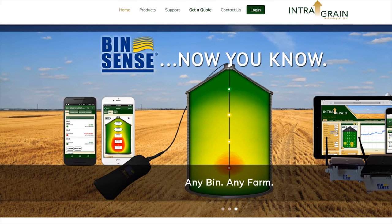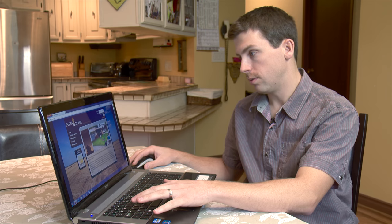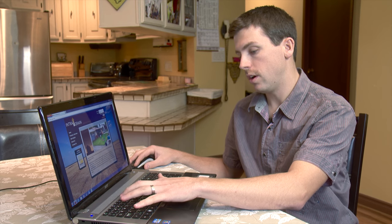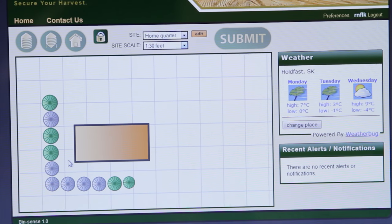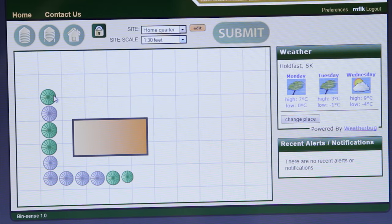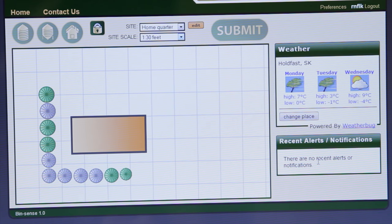Binsense allows farmers to keep an eye on the temperature of their grain on the internet, which means they can be just about anywhere. I'll actually show you my father's farm here — you go right to the website and log in. It takes you to your yard site as you've laid it out for your quote initially. It'll indicate which bins are being monitored: if it's green it's good, if it's yellow or red it's starting to heat, something's wrong, and something would show up in your recent alerts and notifications.